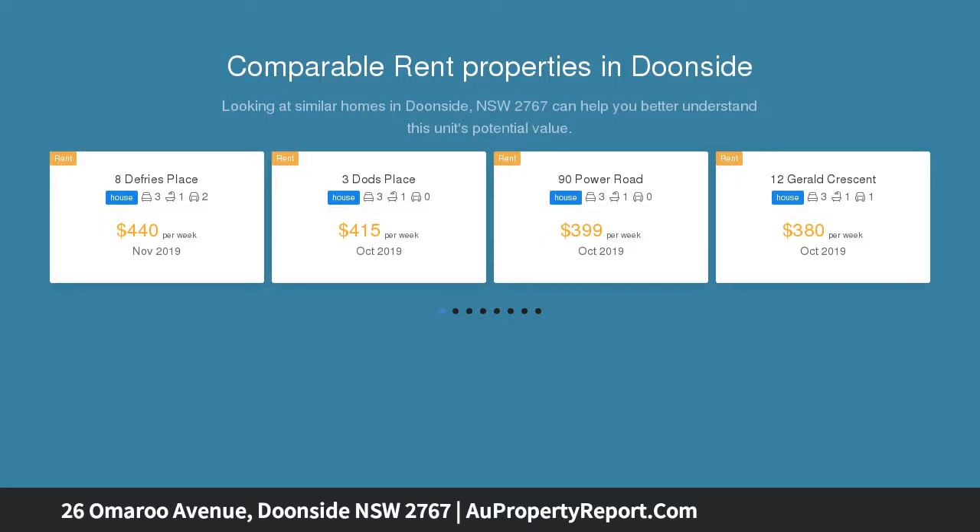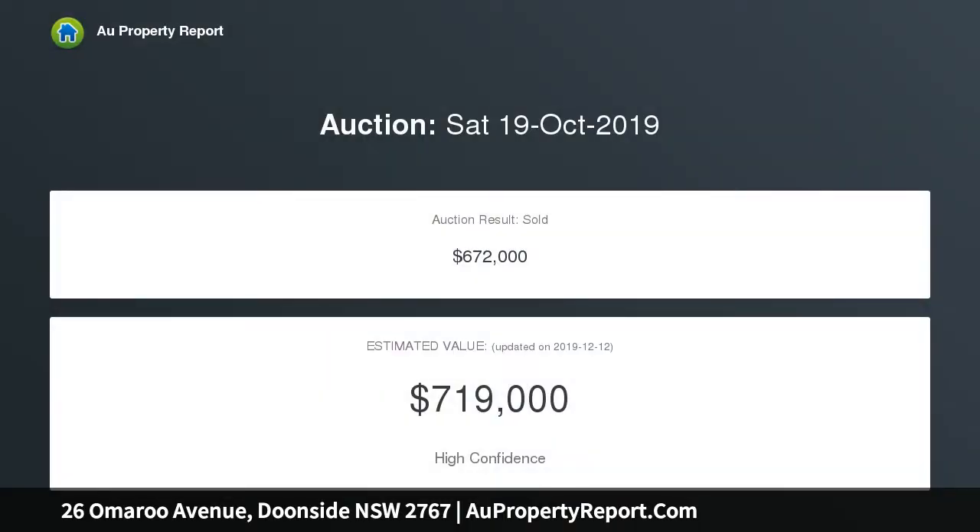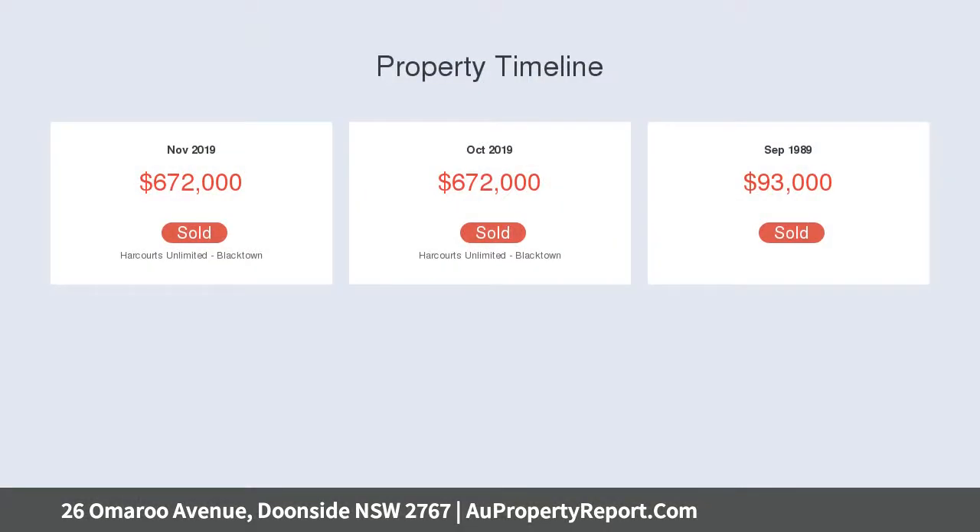A rare find is this well-presented 3 bedroom home which offers warm, everyday living and leaves nothing to be desired by way of comfort and appeal. Large 663.9 sqm block with side access and potential dual occupancy.